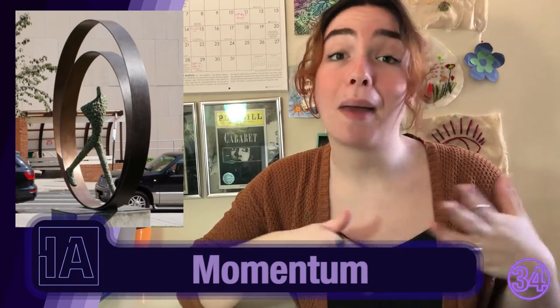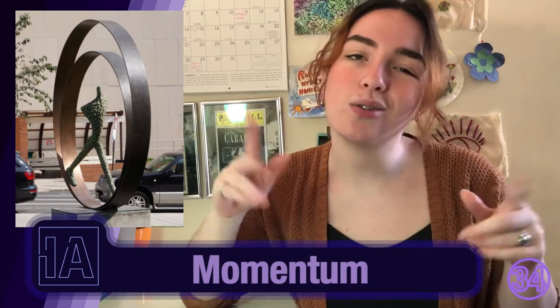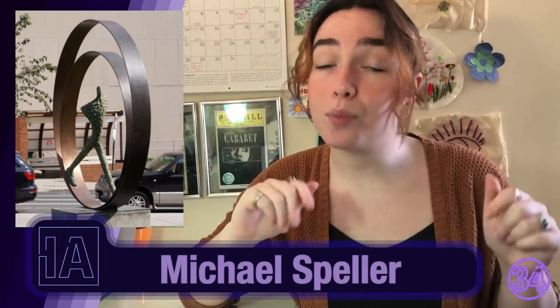If you're ever out grabbing a wholesome halal meal at the Halal Guys truck right outside the DAC — arguably the best truck on campus, but that's a discussion for another day — then you've seen Momentum. It looks like a running man in a circle. It's made by Michael Speller, and the piece is made completely out of bronze.